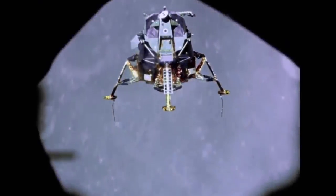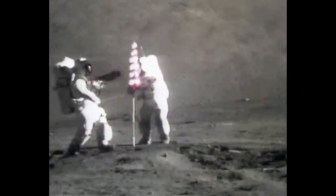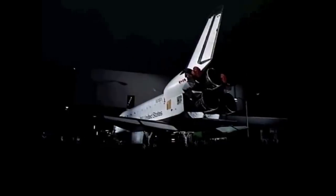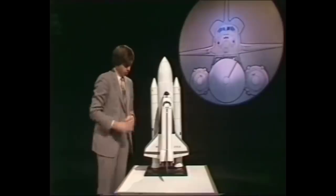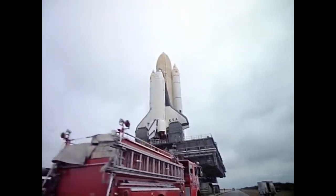The year is 1972. The final Apollo mission to the moon has just been completed, and President Nixon has announced a new American spacecraft. This is the largest spacecraft ever launched by man, the first winged spaceship — the world's first reusable spacecraft: the space shuttle.